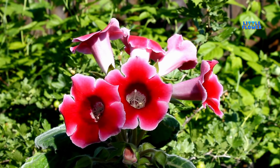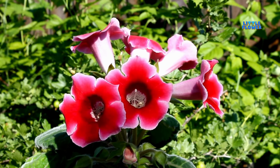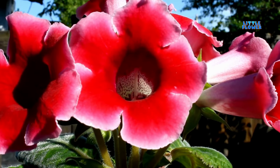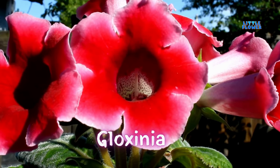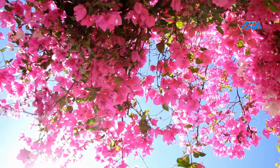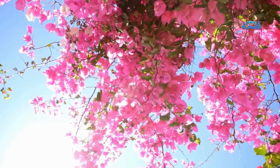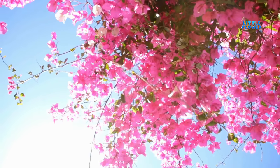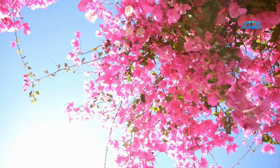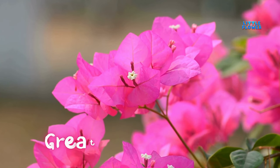A flowering house plant related to the African violet. The flowers are small and plain. The bracts may be magenta, purple, yellow, or crimson, and are one inch (2.5 centimeters) or more long. And the plant name is bougainvillea.